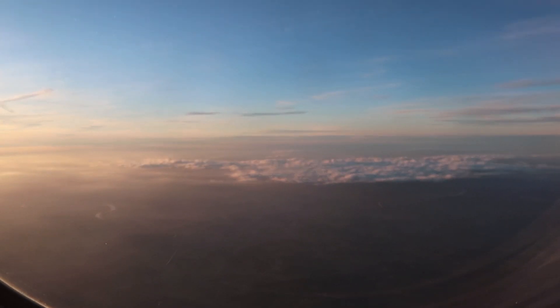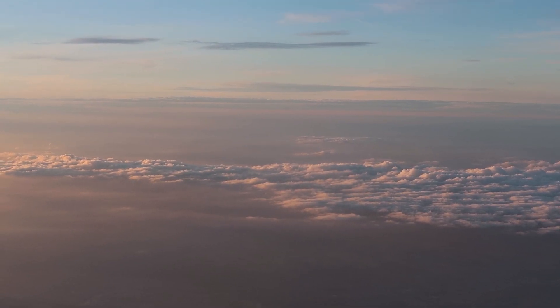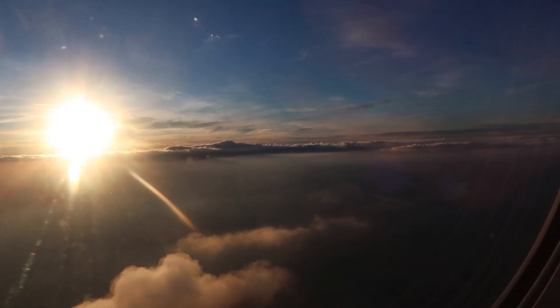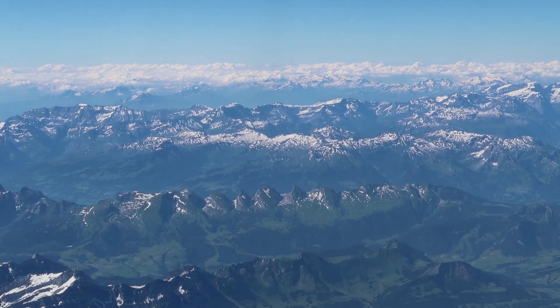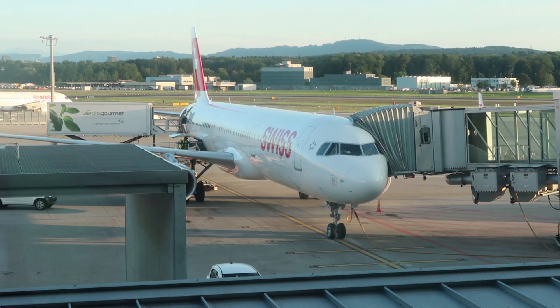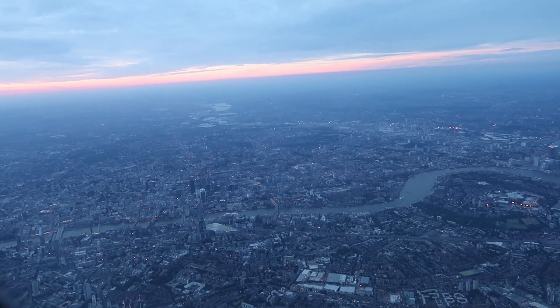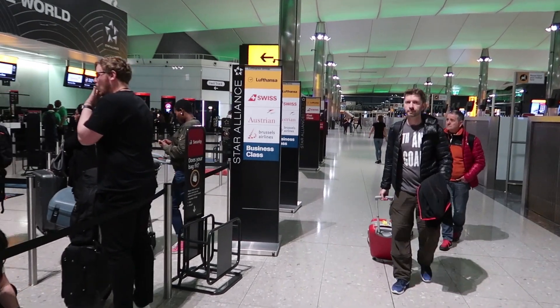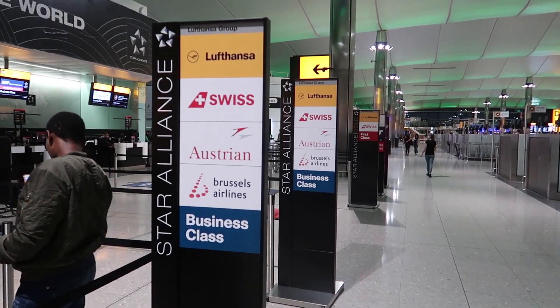It isn't a secret that intra-European business class has one major flaw that some people may think makes it almost not worth booking. By intra-European, we mean short flights between European countries that are normally less than two hours long. We're going to use an example of a recent Swiss Airlines flight from London Heathrow to Zurich on the A321 to illustrate this. First, let's take you through what is good about intra-European business class before we get into the one major weakness.